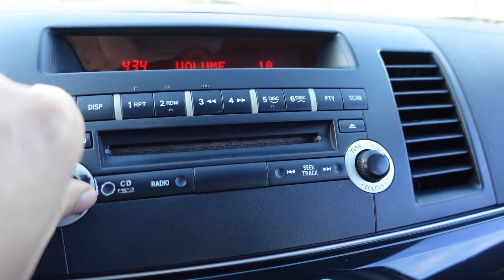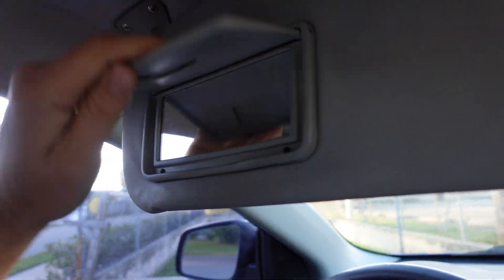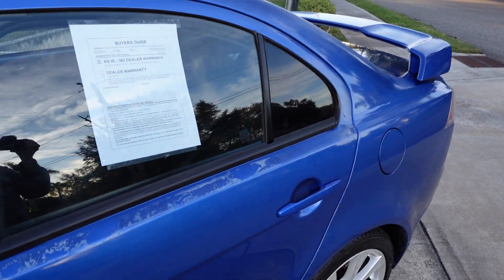The stereo sounds excellent and the AC is ice cold. Up top we have map lighting and dual vanity mirrors. The sunroof works, but it's a little sticky coming back to its original position, so we're just going to leave that one closed.